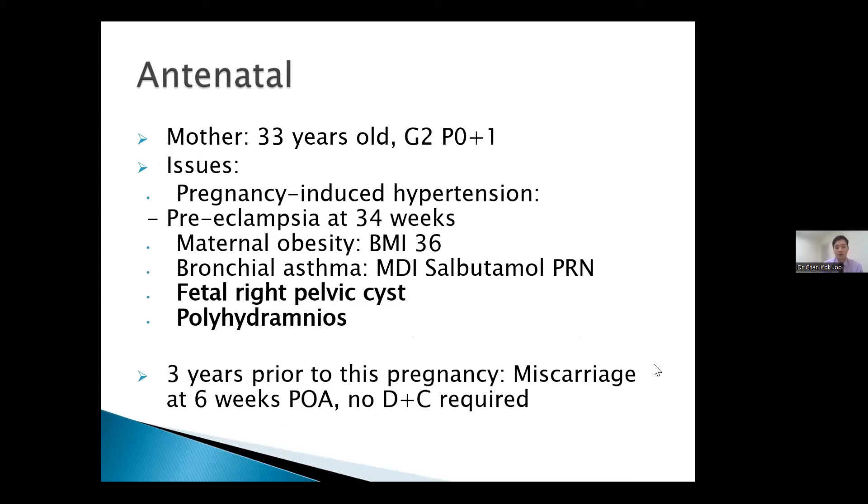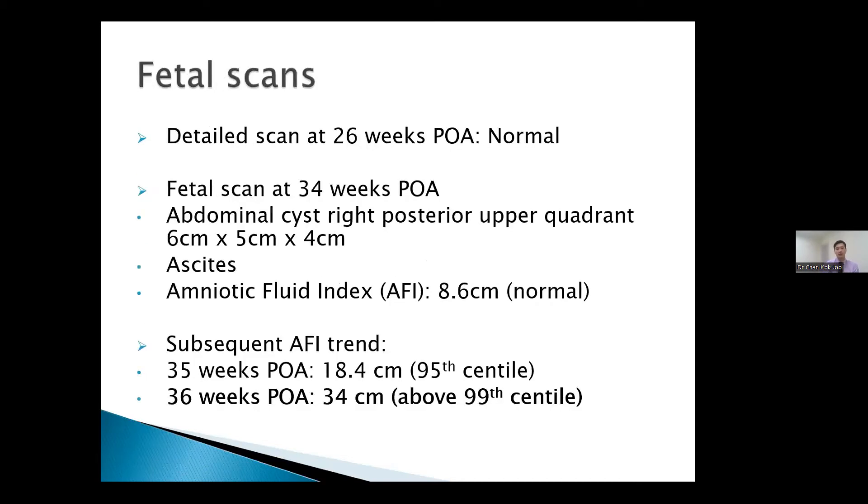The main point of interest was during her fetal scans, where a fetal right pelvic cyst and polyhydramnios were noted. The initial detailed scan at 26 weeks was reported as normal. However, at 34 weeks, a significant abdominal cyst was found at the right posterior upper quadrant, measuring around 6 cm × 5 cm × 4 cm, with features suggesting situs. The amniotic fluid index was still normal at that point, but over the next two weeks the AFI increased to 34 cm before delivery — way above the 99th centile.